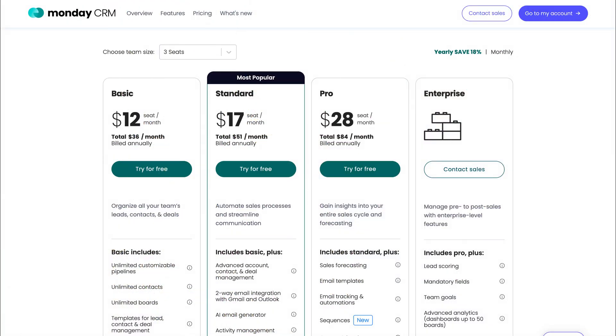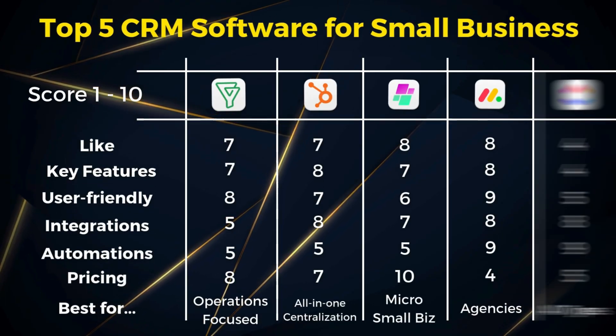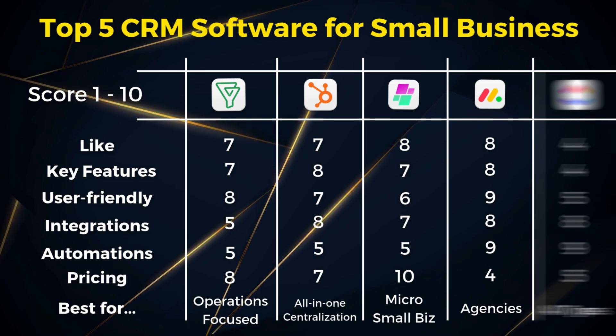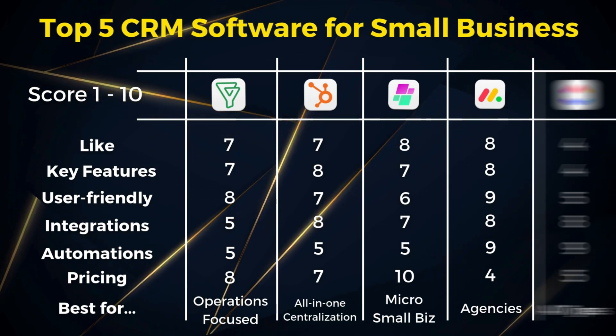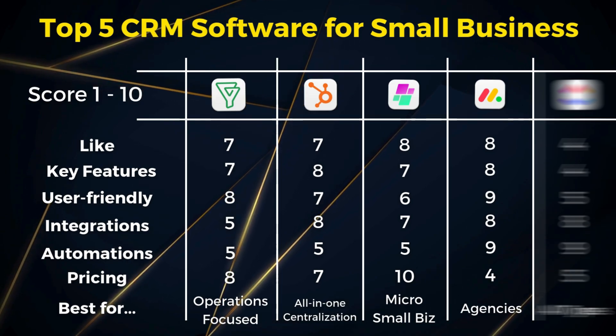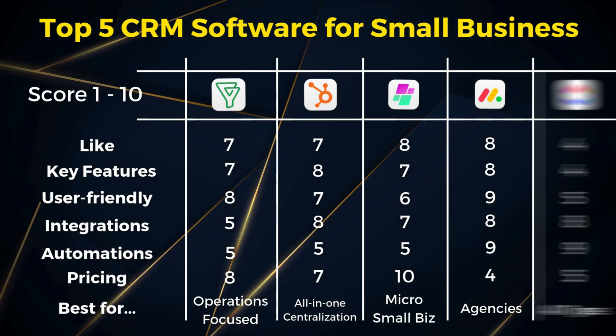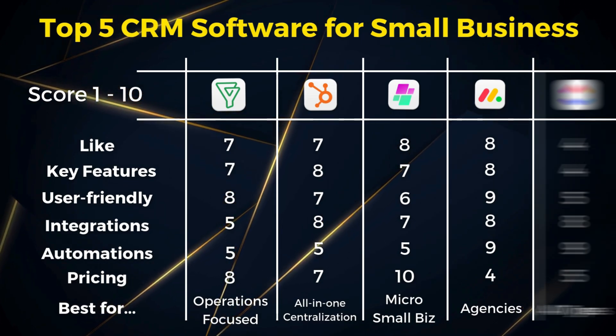Monday's CRM starts at $12 per month. I would recommend Monday.com for agile and fast-moving small businesses that need extensive flexibility and customizations, as well as for businesses with dynamic activities and complex workflows. Creative agencies and software dev teams enjoy using Monday.com for CRM and work management activities.